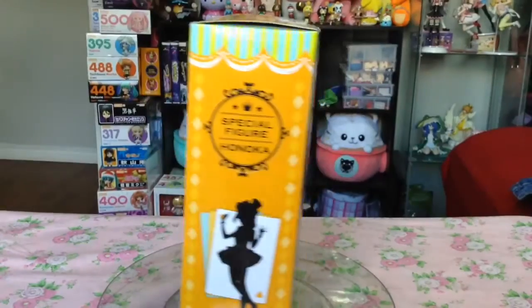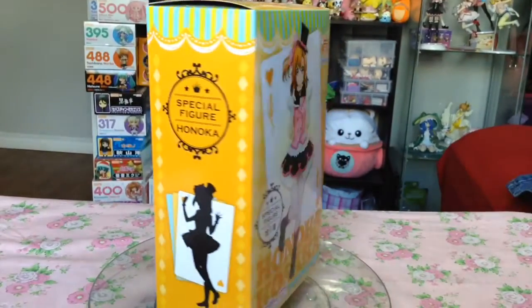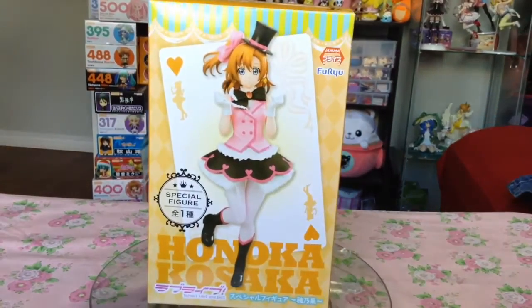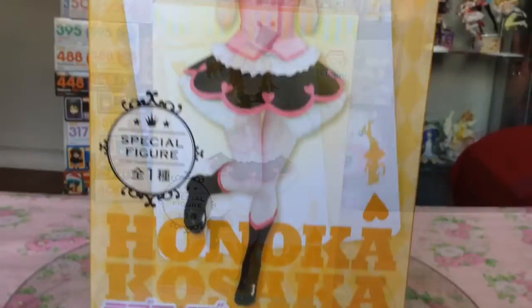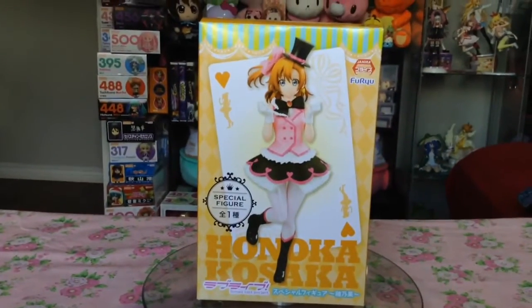I also got the Kore Kara no Someday version of Honoka Kosaka by Furu, and I was thinking about getting Niko's version as well, as I actually quite like the outfits of these figures and their faces.